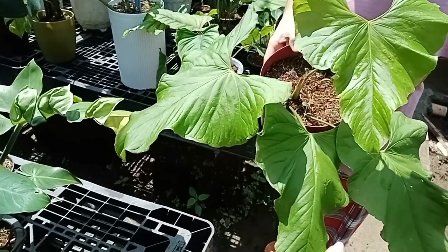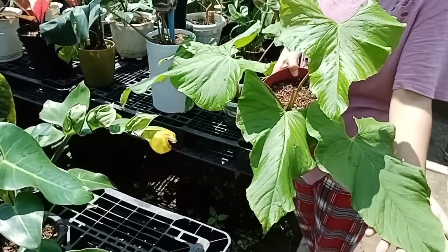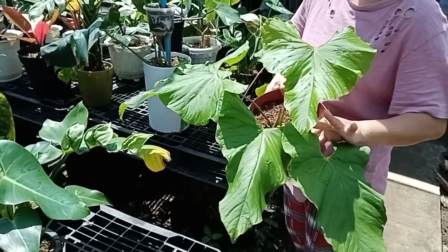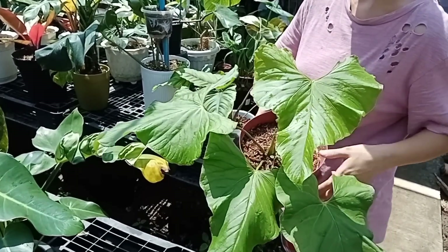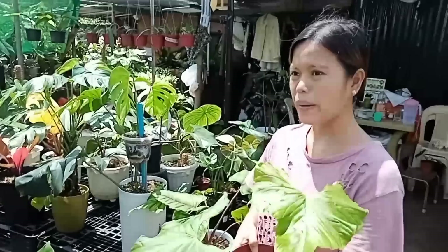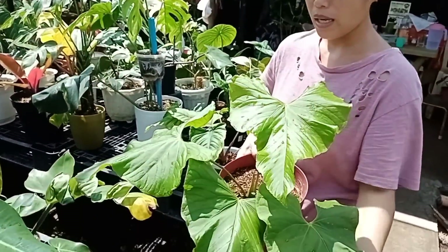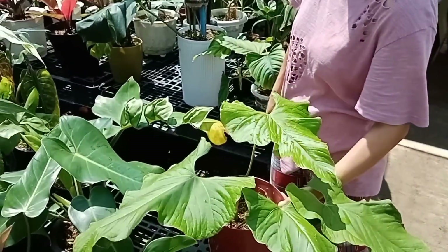Balwano for only 1,500. Lumalapad pa rin ang dahon nito — mailalapad pa ito. Ang ganda. Semi lang po ito. Ito variety ni Antorium — rare pa rin siya. Hindi na po siya rare pero madalang na sa market. Bibihira kumbaga. Dito lang kay Ma'am Nene. 7,500 ang Cordatum.